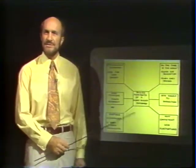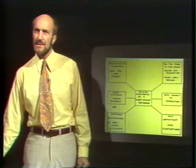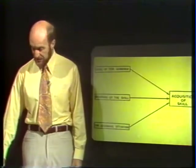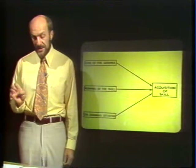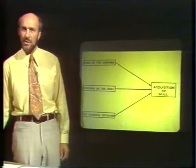And so as coaches, one of our aims is to develop these characteristics — the skilled movements of a highly skilled performer. So perhaps what we should look at next is to ask ourselves the question: what must be considered if we want players to be highly skilled, if we want them to acquire skill?